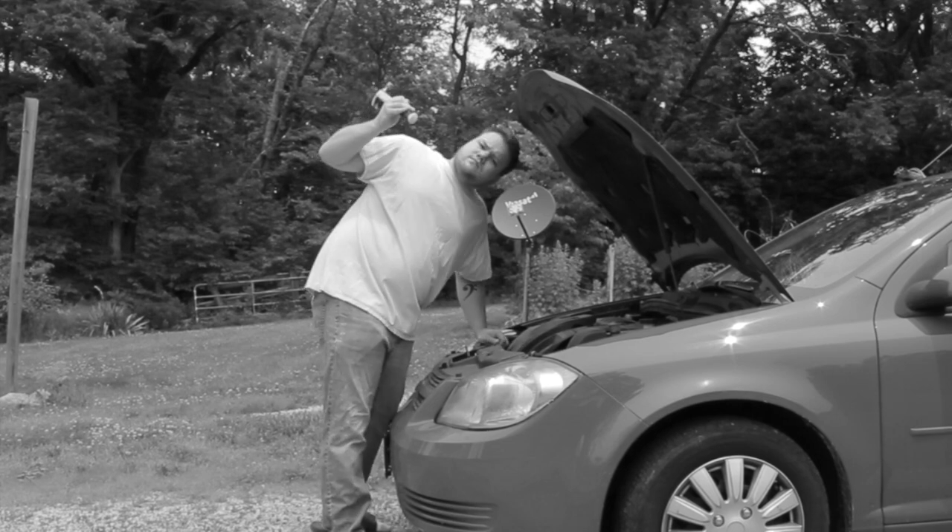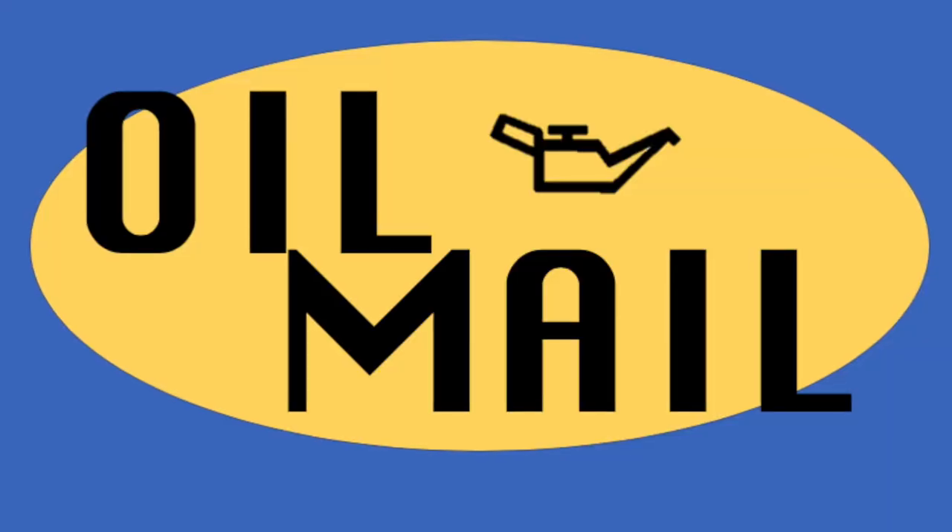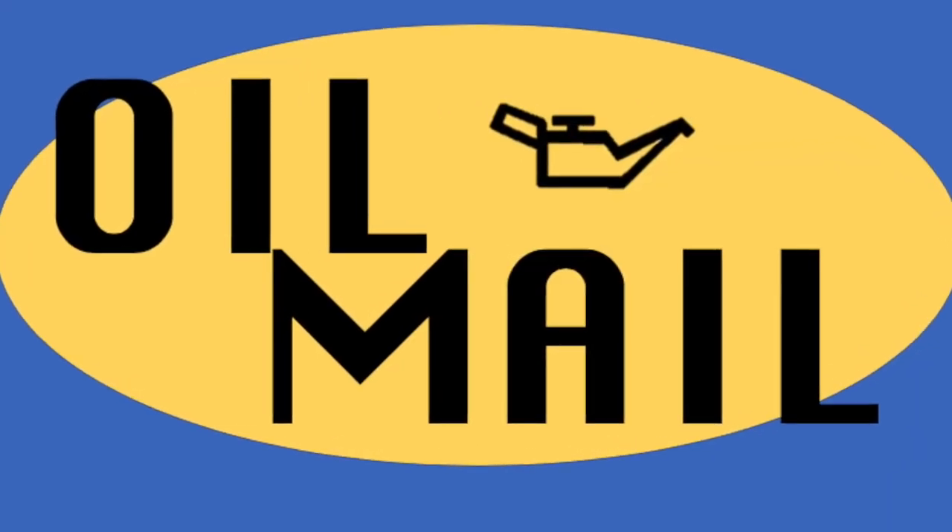Do you like changing your own oil? Do you hate finding an approved container? Then Oil Mail is the company for you.